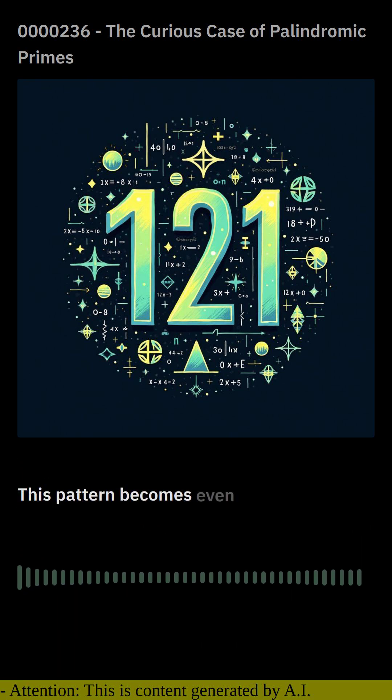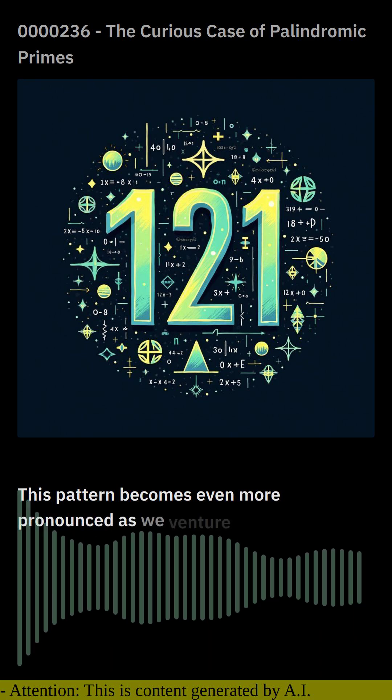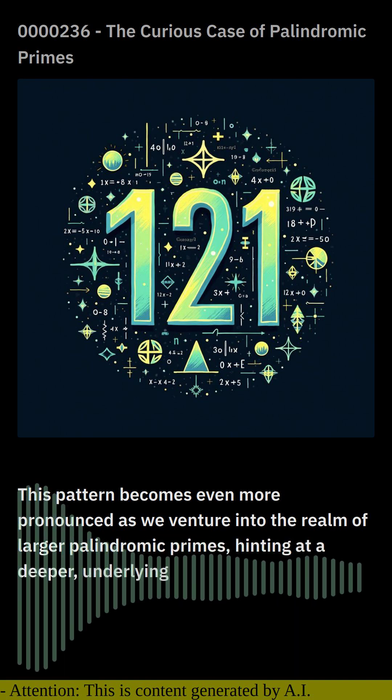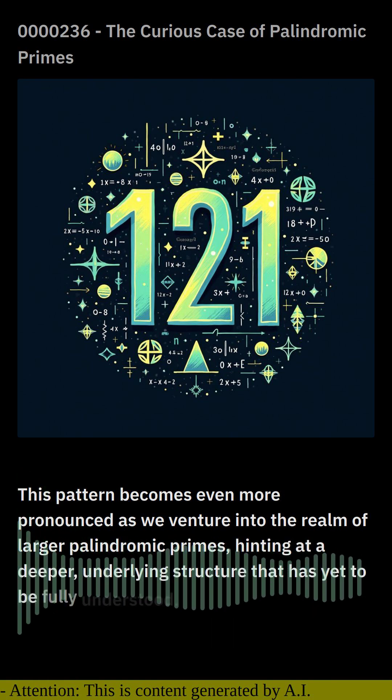This pattern becomes even more pronounced as we venture into the realm of larger palindromic primes, hinting at a deeper underlying structure that is yet to be fully understood.